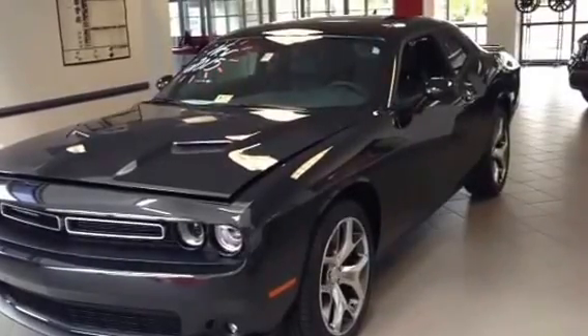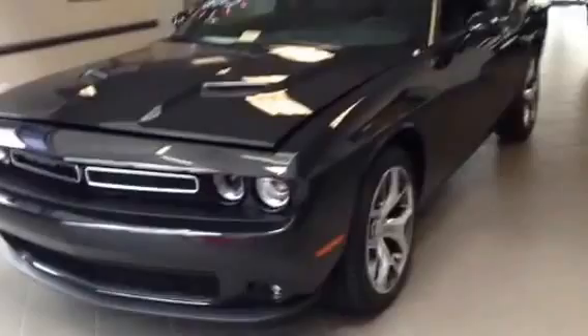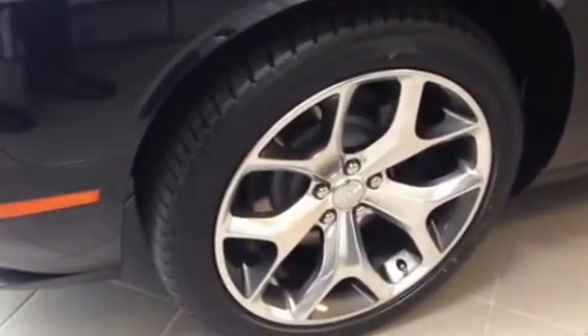This is a 2015 Dodge Challenger SXT Plus Phantom Black Tri-Coat Pearl Coat. This thing is awesome. Going right down to your split grille there. Paint. Got your polished aluminum wheels there — these are 20 inch. So this car is an SXT Plus.